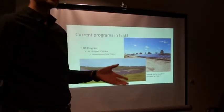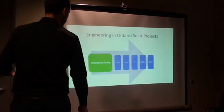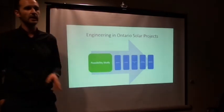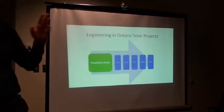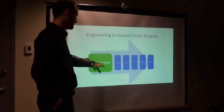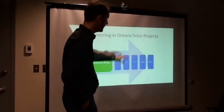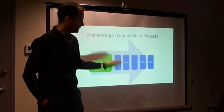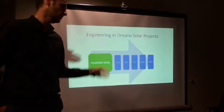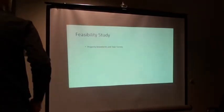Now let's look at the engineering process for solar projects. As an engineer you typically get engaged as early as the feasibility study. When we apply for an application we do due diligence, all the studies to make sure the project is viable. We then have different stages: applying for permits, doing construction quality control, closing and commissioning, and finally operational maintenance and asset management of all these sites.